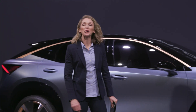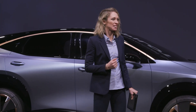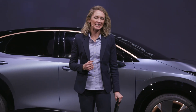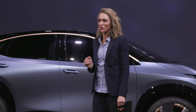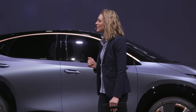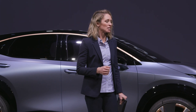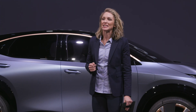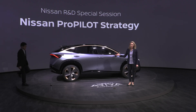Good afternoon and welcome to Nissan. My name is Carrie and I'll be your host for today's Nissan R&D session. Today we're going to be talking about some of the technologies found on this car, the Nissan Aria concept. Joining me here on stage is Nissan's General Manager of AD ADAS Advanced Technology Engineering Department, Tetsuya Ijima.